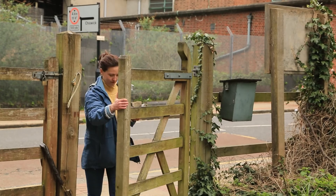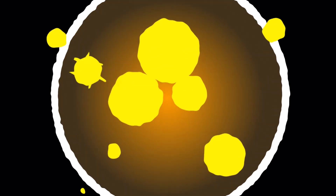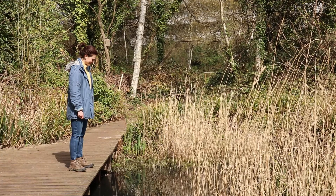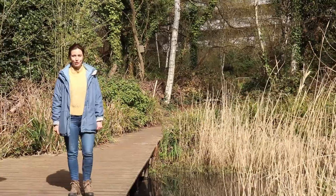Round the back of Chiswick Park Station is a small nature reserve — the Gunnersbury Triangle. I'm here today to find one of my favourite animals, the common European frog.